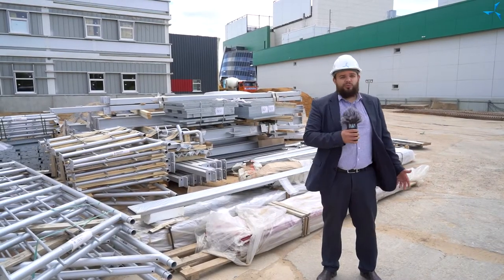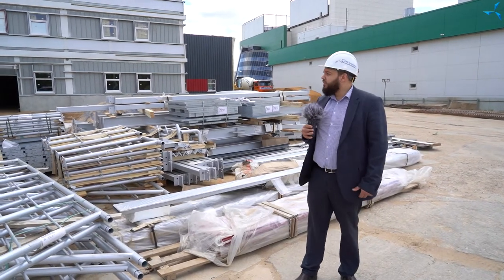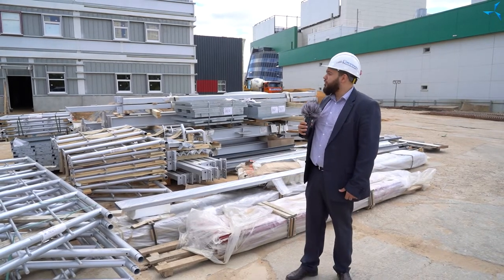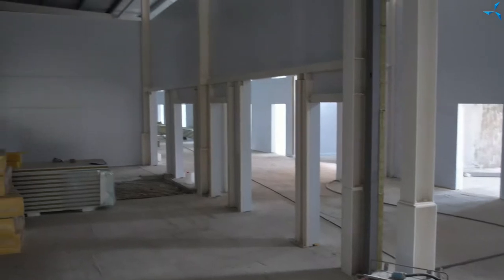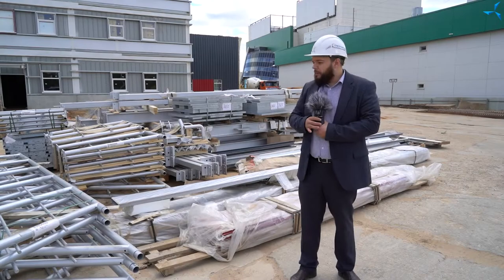Je pense que beaucoup d'entre vous ont déjà vu l'extérieur du bâtiment. Et en effet, la plupart des travaux de fermeture du circuit thermique sont déjà terminés. La plupart des structures de clôture sont montées. Au deuxième étage, un grand nombre de cloisons intérieures ont déjà été installées.